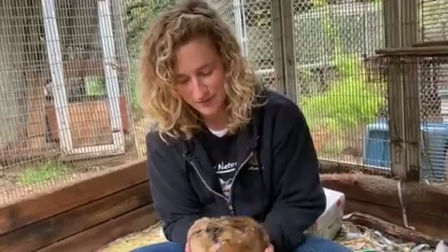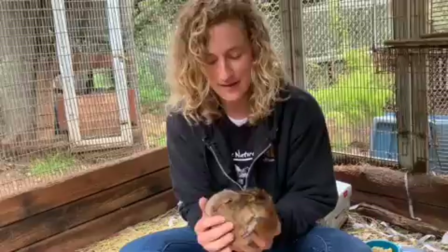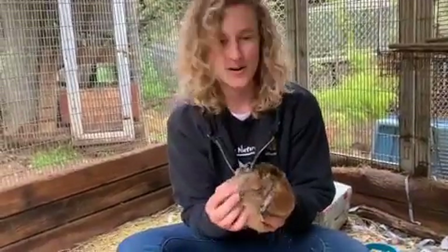Prairie dogs are known for building very complex tunneling systems, and Dandelion demonstrates that every day because she is constantly working on her house.